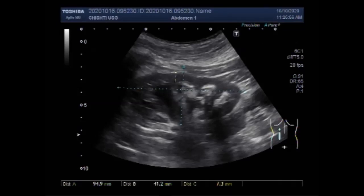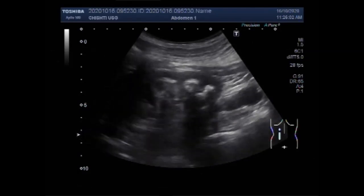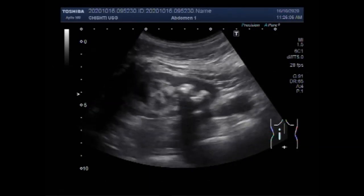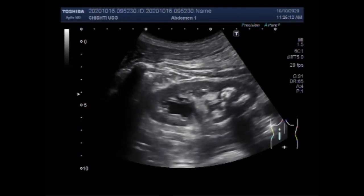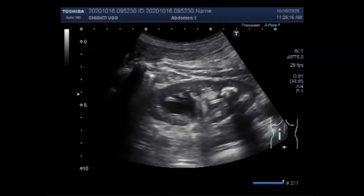You can see the renal cortical thickness is 7.3 mm, which is less than the normal range of cortical thickness. Again, you can see the multiple stones and the stent.